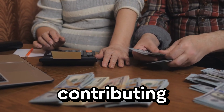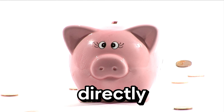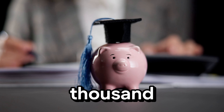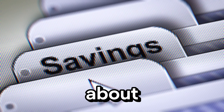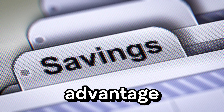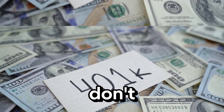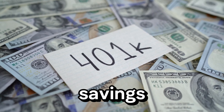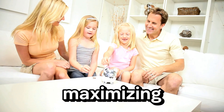If you're still working and contributing to a retirement account, you might qualify for the Saver's Credit. This credit is worth up to $1,000 — or $2,000 for married couples — and can reduce your tax bill directly. For example, if you contribute $2,000 to an IRA and qualify for the full Saver's Credit, you could receive a $1,000 credit on your taxes, effectively doubling the benefit of your contribution. Only about 25% of eligible taxpayers take advantage of this credit, making it a significant missed opportunity. Don't overlook this simple yet powerful way to reduce your tax bill while boosting your retirement savings.